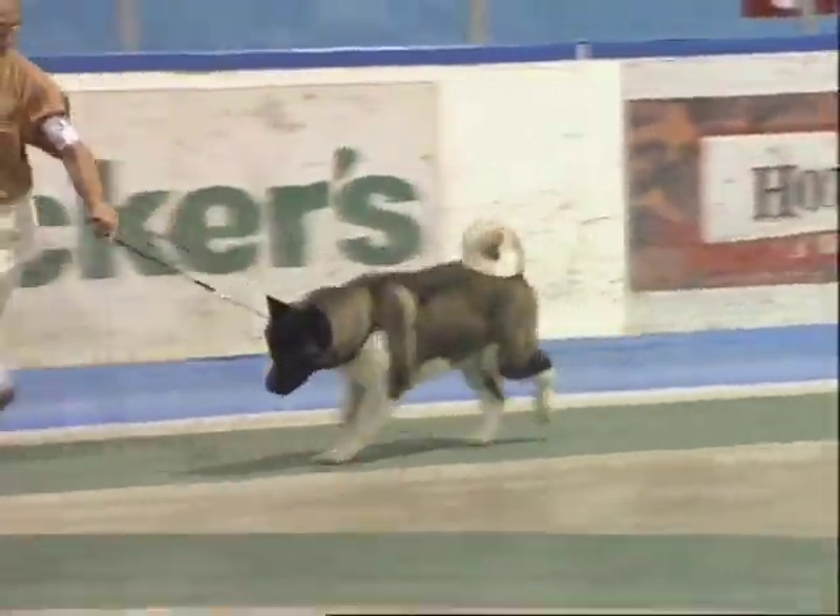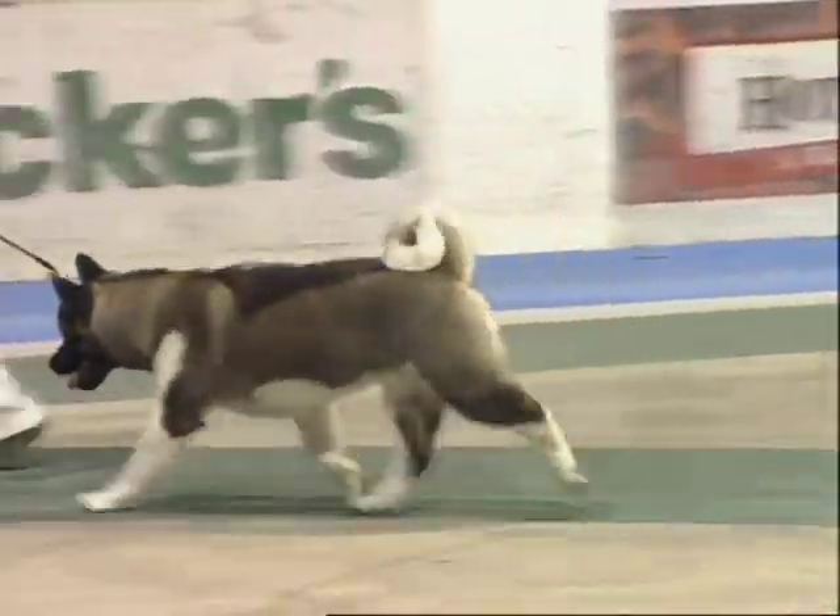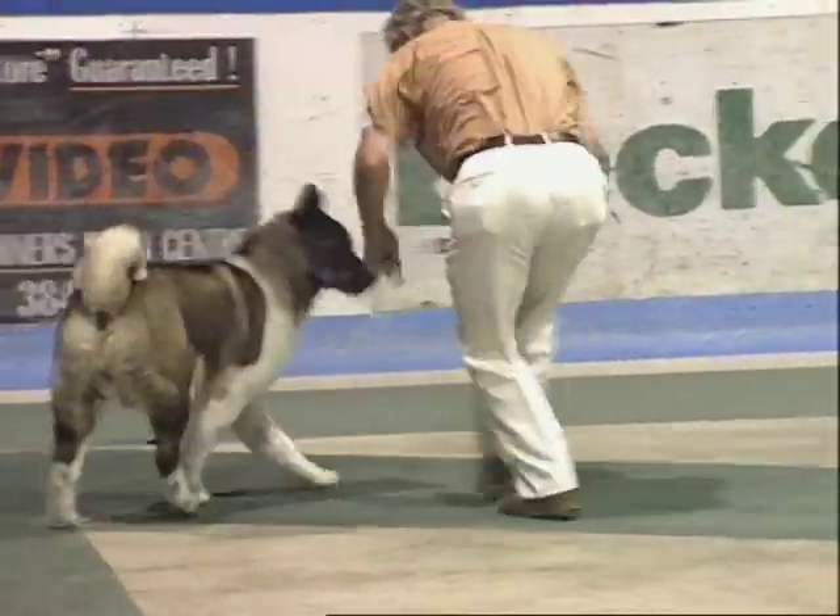Their weakness is they're stubborn. They have a tendency to be dominant. They're not for every pet owner — you have to be willing to be stronger than them. You have to have a certain personality where you don't let the dog walk all over you. A lot of pet owners do that and they get into trouble. You are the master, they are the dog. As long as you understand that, there's no problem.